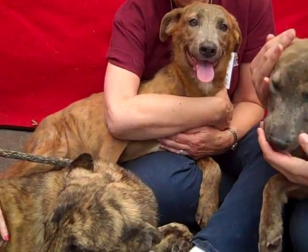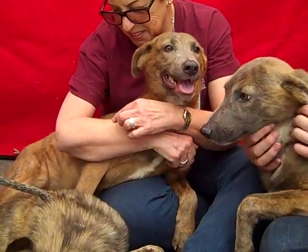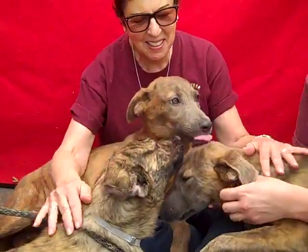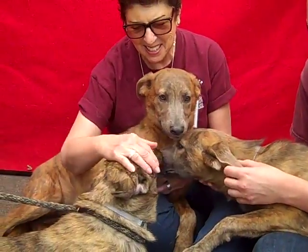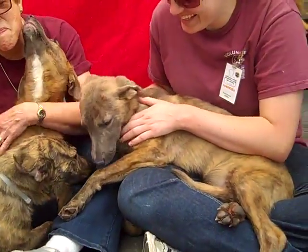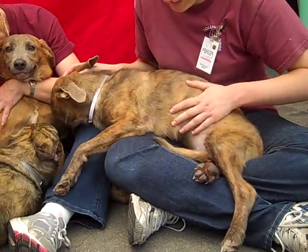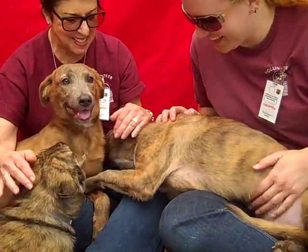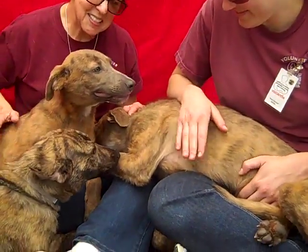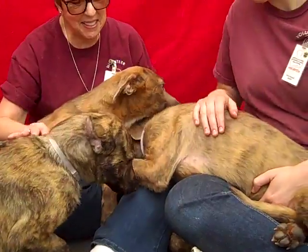Right next to Char we have Cleo, ID number A4812960, also seven months old. Cleo weighs 31 pounds right now. And Countess, laid out in the lap of luxury — ID A4812961, also seven months old and 30 pounds right now. So they're all right in the 30-pound range.